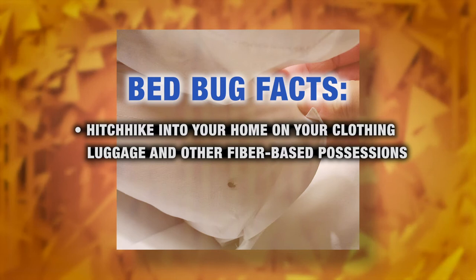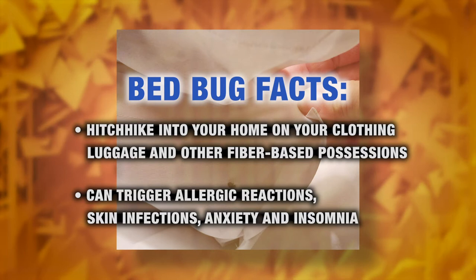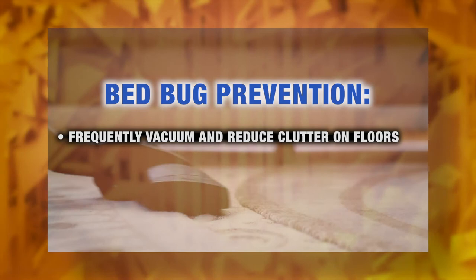Bedbugs can hitchhike into your home on your clothing, luggage, and other fiber-based possessions. They can trigger allergic reactions, skin infections, and even mental health issues like anxiety and insomnia. So act fast — don't let the bedbugs bite.